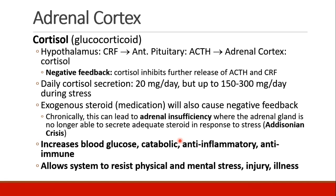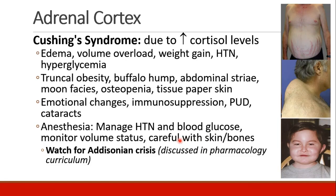Cortisol will increase blood glucose. It's catabolic, anti-inflammatory, and anti-immune. Cortisol allows the system to resist physical and mental stress, injury, and illness. Cushing syndrome occurs when patients have elevated cortisol levels. It presents as edema, volume overload, weight gain, hypertension, and hyperglycemia. Patients may have classic signs of truncal obesity, buffalo hump behind the neck, abdominal striae, moon facies, osteopenia, and tissue-paper skin.